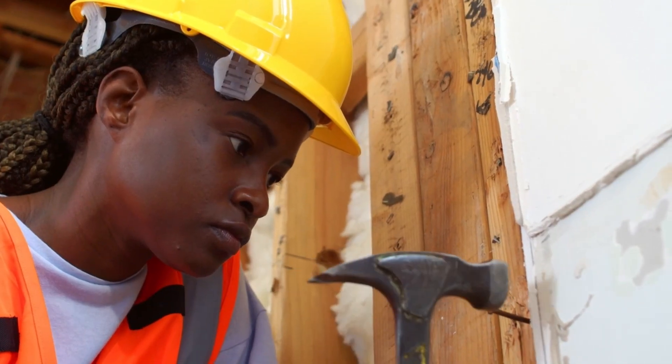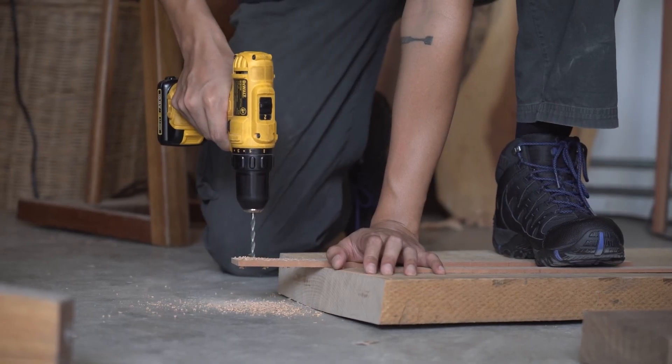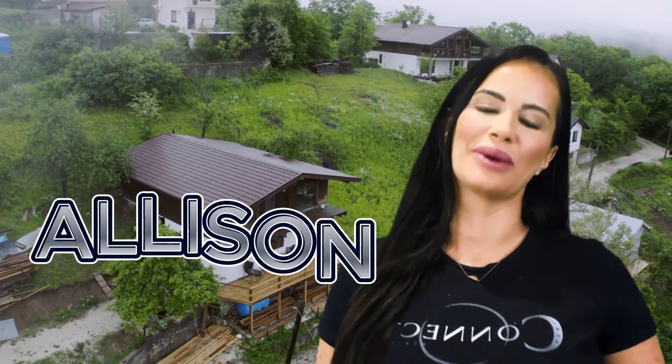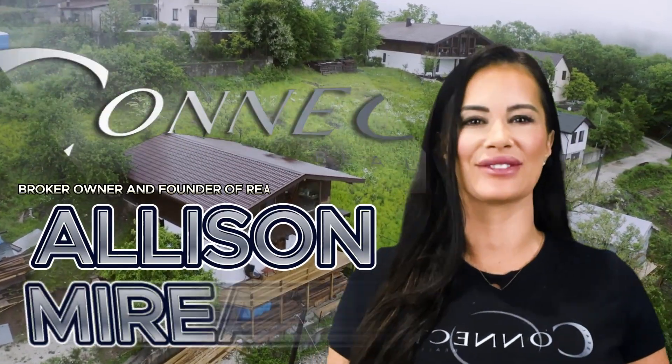Homeowners, what are the top five best home improvement renovations you can do right now with a future resale in mind? Hi, I'm Allison Morrow, broker owner and founder of Real Connect Realty.